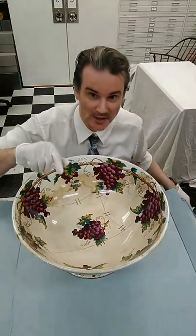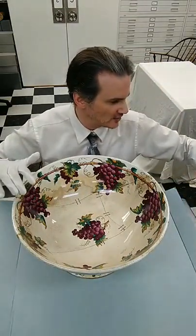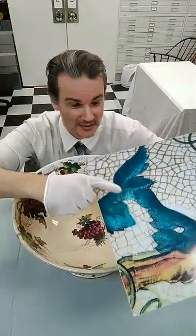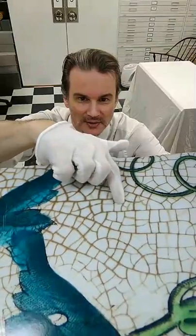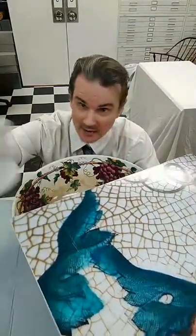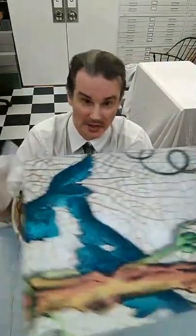Something I wanted to talk about in particular with this piece is that it has a lot of what's called crazing. Crazing is these little cracks — I've pulled up a picture so you can see a closer look. A lot of times you'll see those in your old pottery. Some of you may have old pottery passed down through generations that has these cracks. So what is that? Why does it exist? I'll tell you exactly what it is.